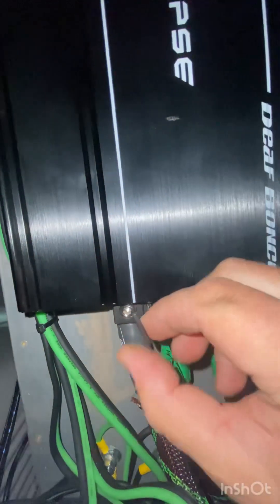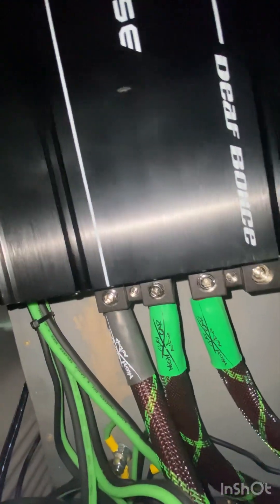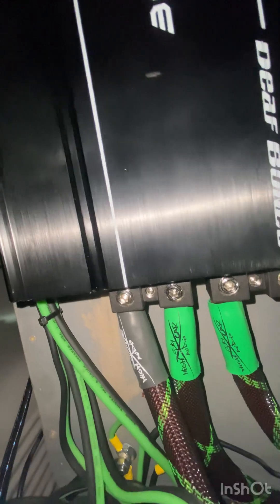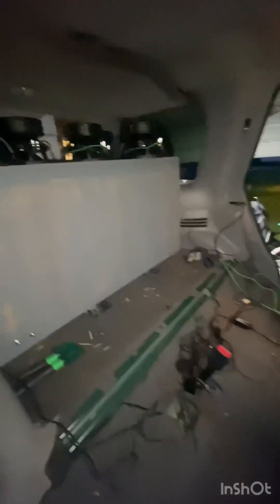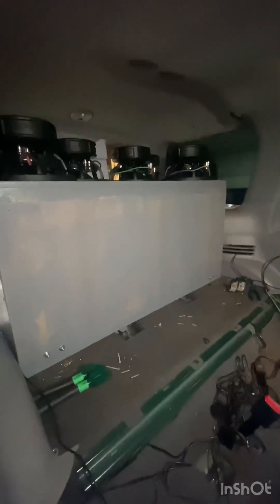Guys, just a little tip: anytime you unplug an amp, make sure you screw your set screws back in so they don't fall out. You will thank me later. Well, got all the amps out, batteries out, wires out, about to pull the subs. She's looking pretty bare. Making progress. Day two, by the way.